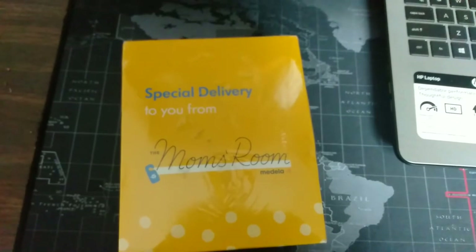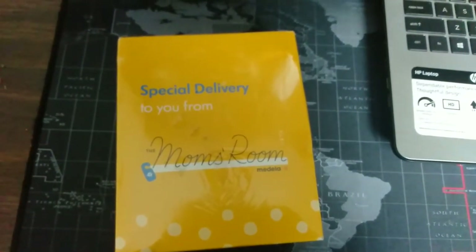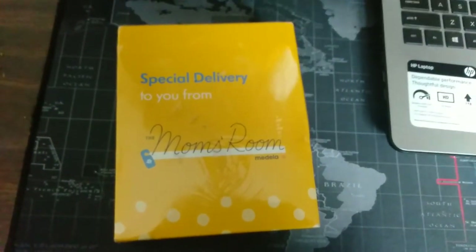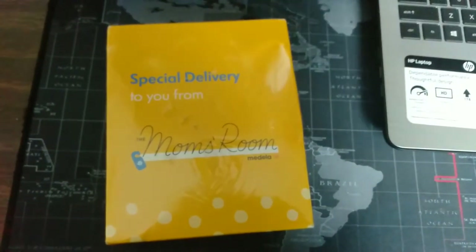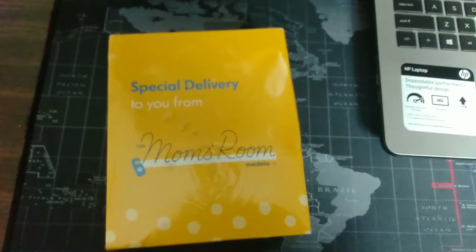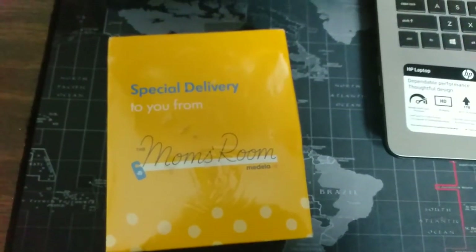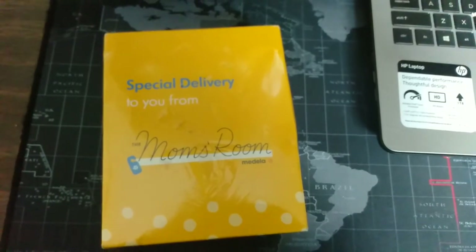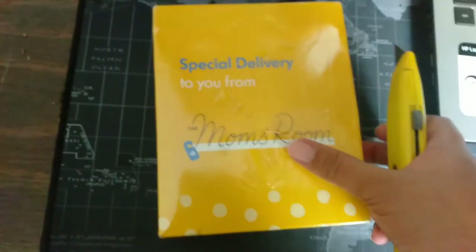For those moms here in the US — all my Filipina friends — you can check Medela's Facebook page and you can find the link where you can sign up for this. I don't know what's inside but it's free, so when it's free, it's me! Let's check it out.